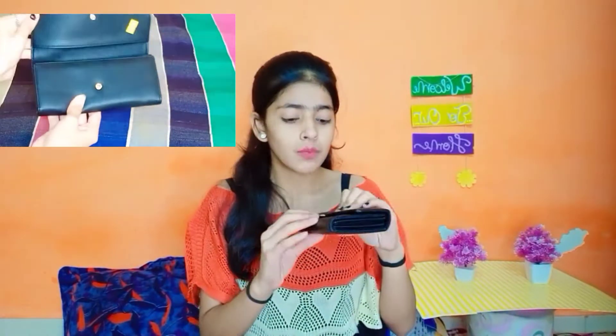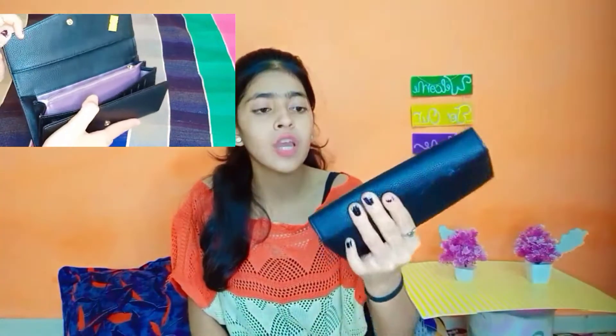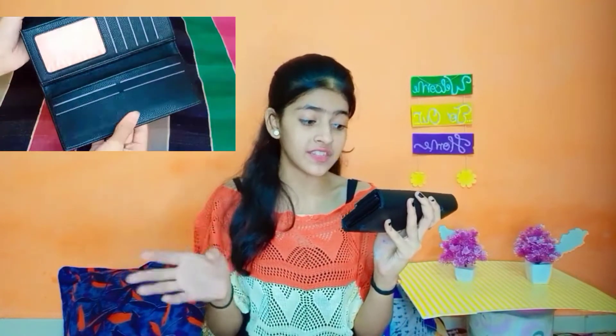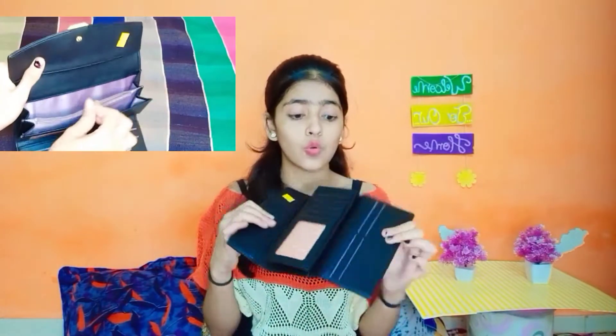Friends, the next product is this bag — a purse which I have bought for my mom. I can tell you about this in the haul. It is very classy and I like it. The price is a little expensive but it is very good. I am a little older so I can't use it, but it is very classy and modern.